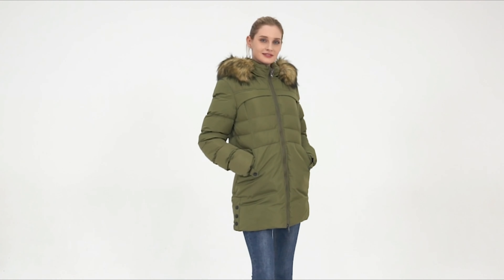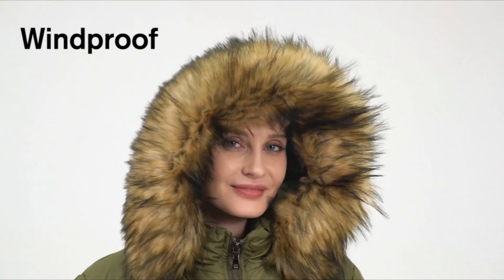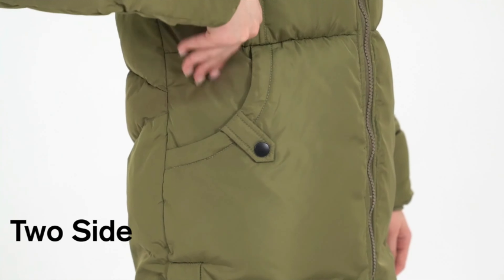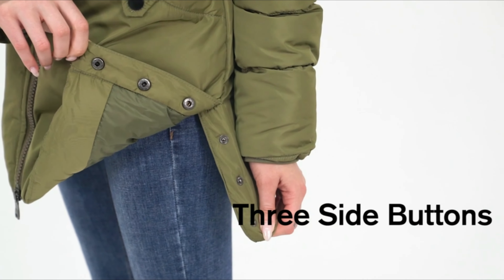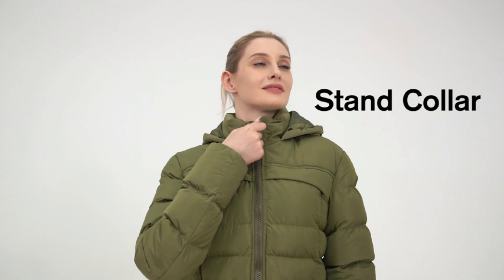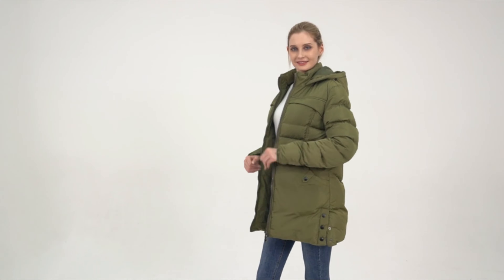If you want to go somewhere with chilly weather, you must have a sturdy winter coat or jacket. They not only keep you warm, but they may also shield you from the elements while you're traveling, including the wind, rain, frostbite, and other harmful elements.